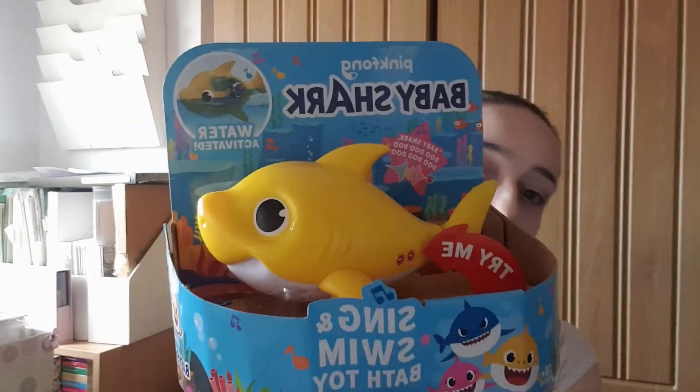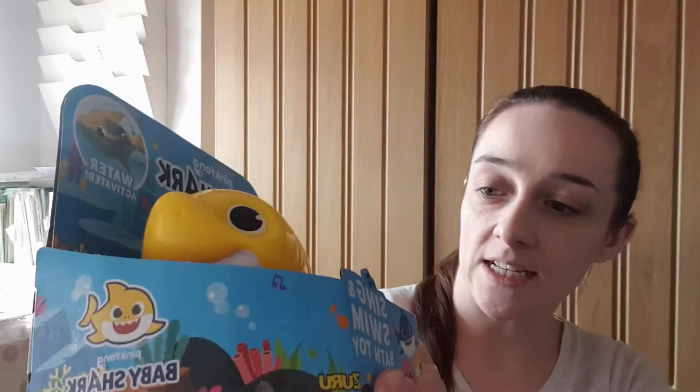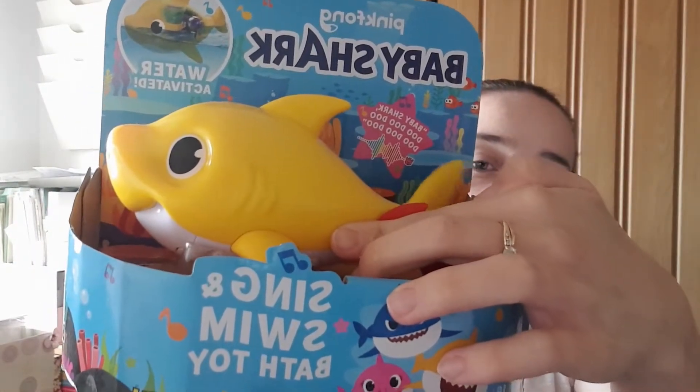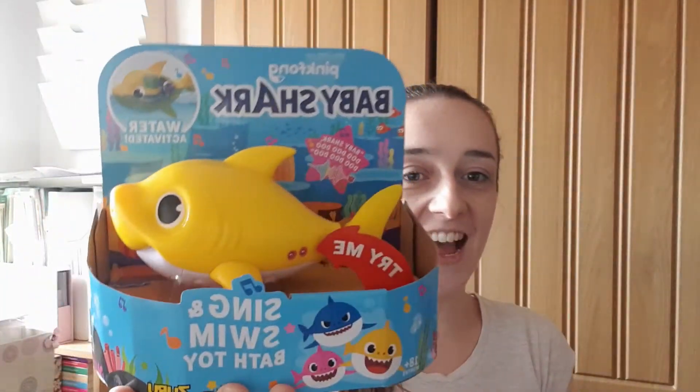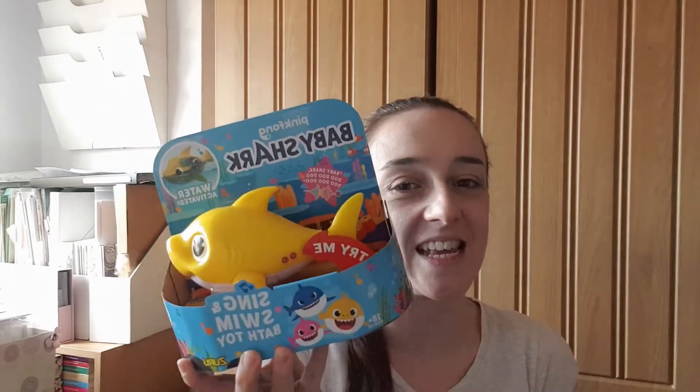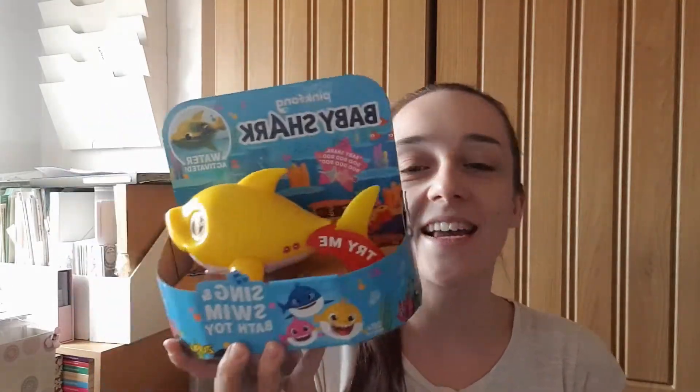The first thing I got was a Baby Shark bath toy. My daughter is going to go absolutely insane with this. You put it in the bath and it actually sings Baby Shark. Rose is going to go mental for this — she's just going to love it. I think I might end up wanting to chuck it out by the first week of having it in the bath, but she's going to light up when she sees it, she really is. The next item doesn't have an on/off button.